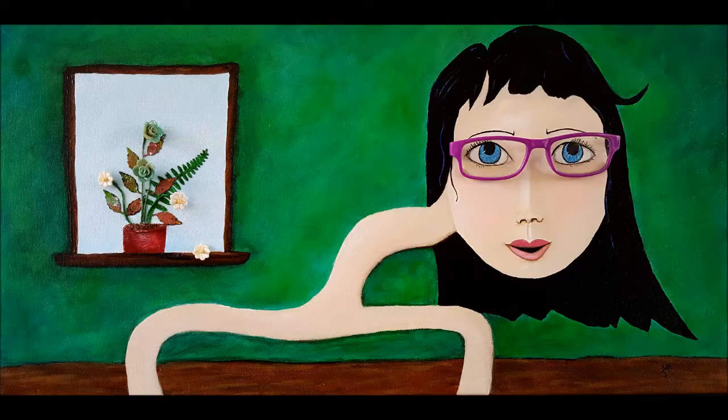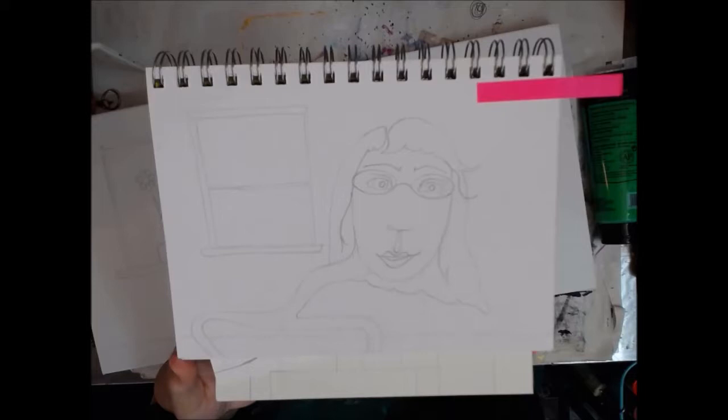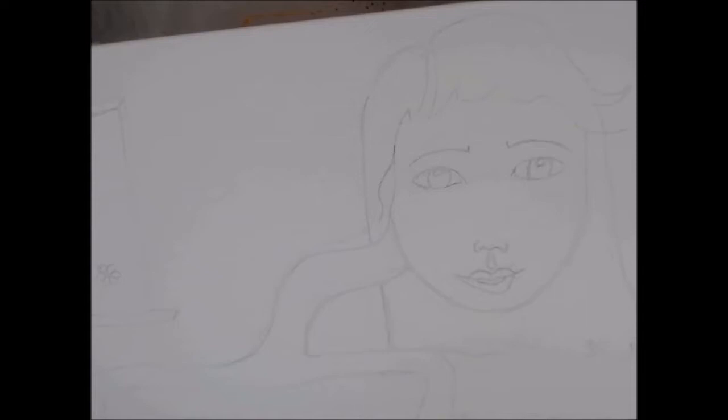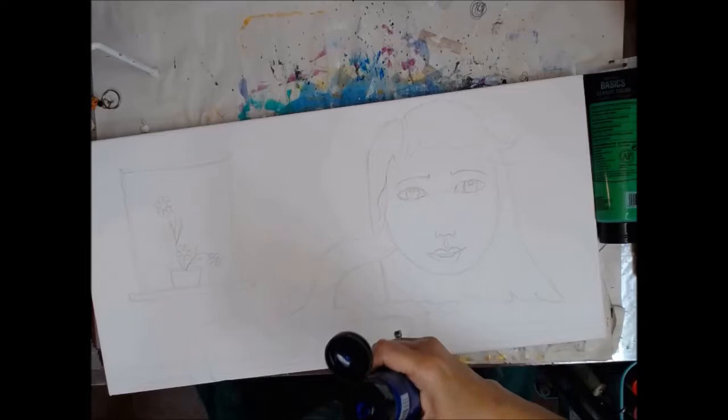Hey y'all, Artist Poet Girl here, also known as APG Jamie, and today we're going to work on this canvas. She started out as a face from 29 Faces in September, as hosted by Ayala. There will be a link below in the description box to her blog in case you'd like to join in her February or September 29 Faces a day challenge.